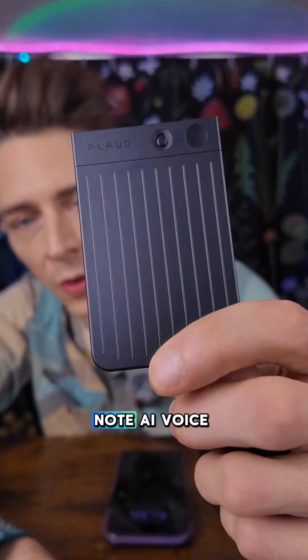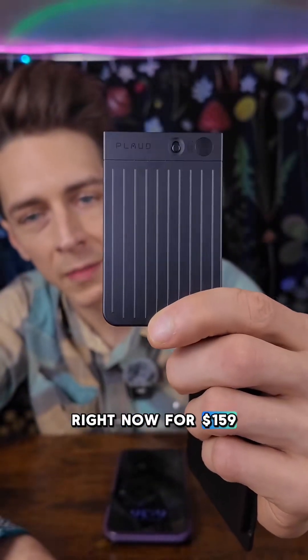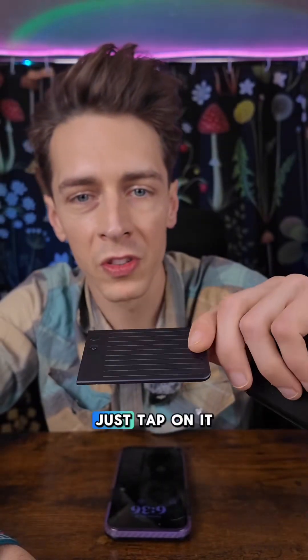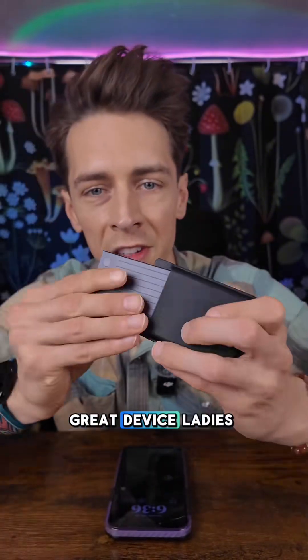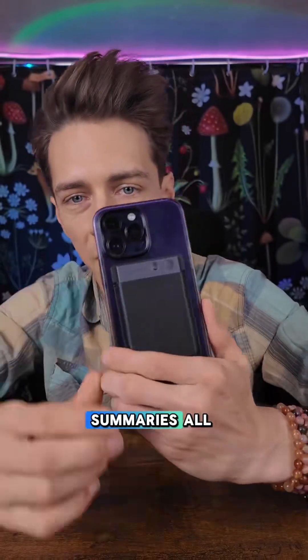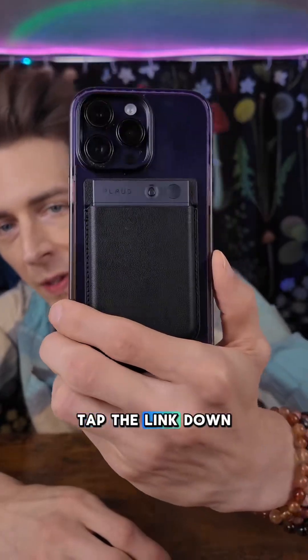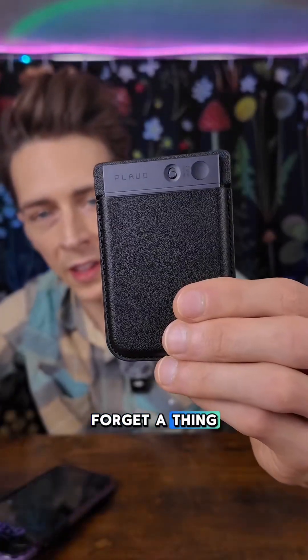This is the Plod Note AI voice recorder, on sale right now for $1.59 with free shipping. I did put a link down below — just tap on it, it'll bring you to the product page where you can make your purchase. Great device, ladies and gentlemen. Great if you forget things, if you need summaries — all powered by AI. Tap the link down below, grab your Plod AI, and never forget a thing.